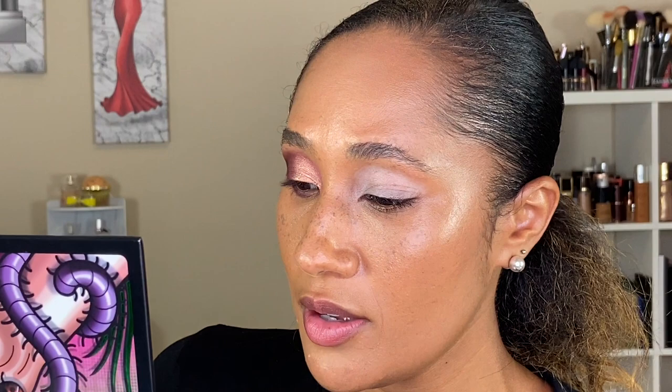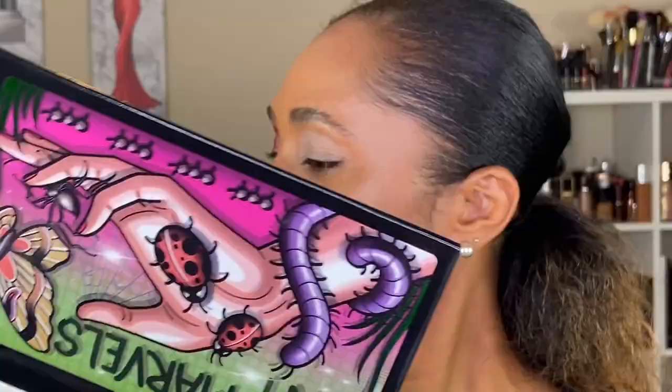Going in with the shade Bugaboo on the same brush, bringing it toward the middle portion of the lower lash line. Then going in with Meadowhawk on the same brush, wrapping it along the inner portion of the lower lash line. Now going in with my BK Beauty T07 brush and the shade Love Bug, smoking that along the lower lash line to blend Bugaboo and Spider a bit more.